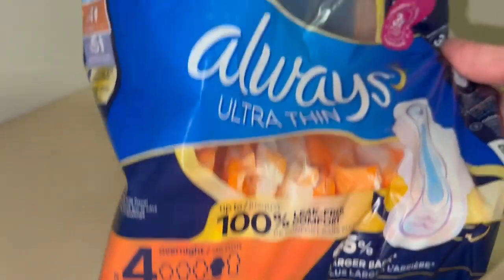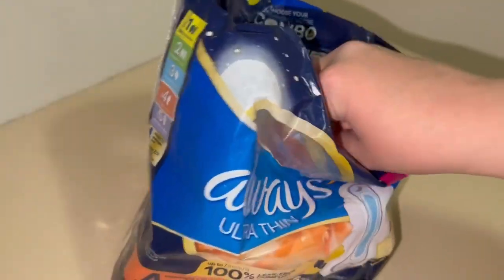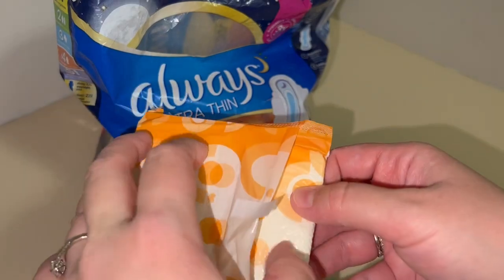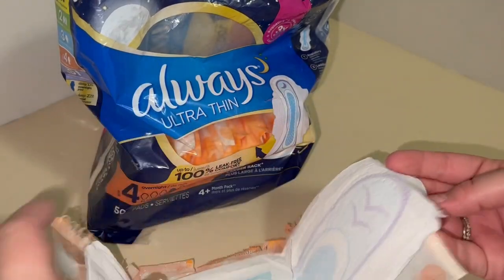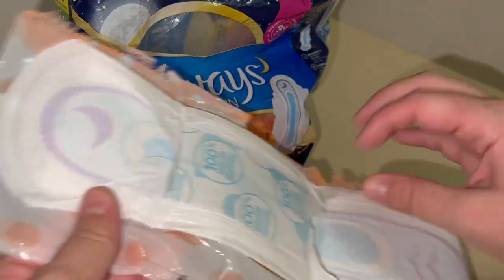I absolutely love these things. These are a must-have for me whenever I'm on my cycle. I was just going to open one up for you to give you an idea of just how thin they are. I like feeling the protection when I know I'm about to start, or on the lighter days when I'm ending my period — that's when I typically use this.